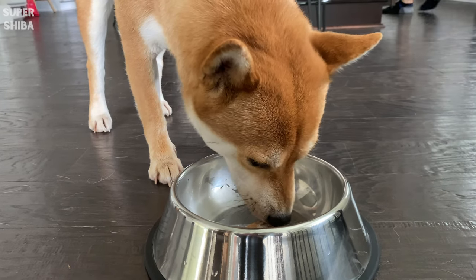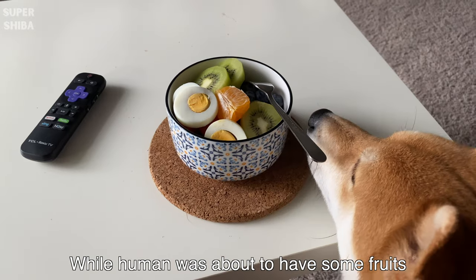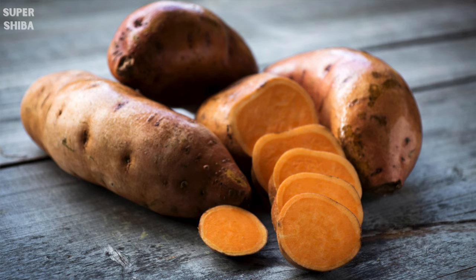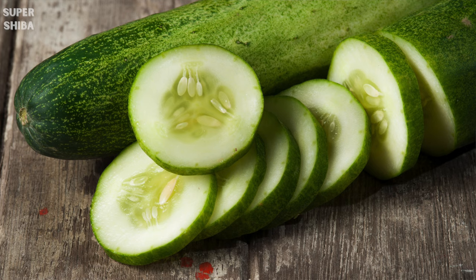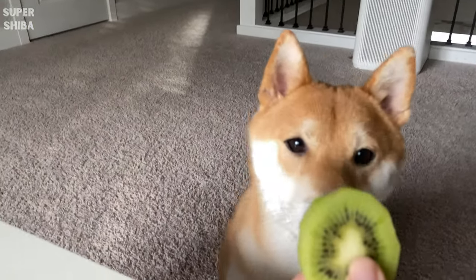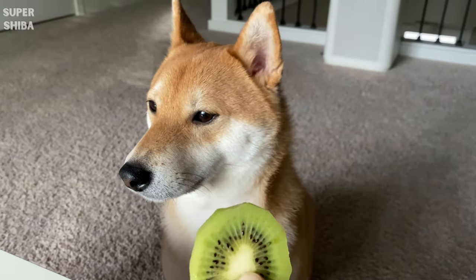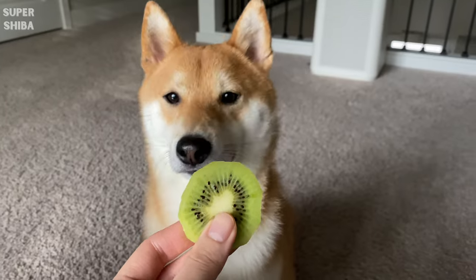We sometimes also give Jimmy dog-friendly fruits and veggies to add natural minerals, vitamins, and fiber to his daily diet. Some dog-friendly foods include carrots, sweet potatoes, blueberries, strawberries, bananas, and cucumbers. If you are not sure whether a specific food is safe for your dog, always check with a professional before feeding him any human food. Some foods like chocolate, raisins, or avocado can be extremely dangerous for your dog.